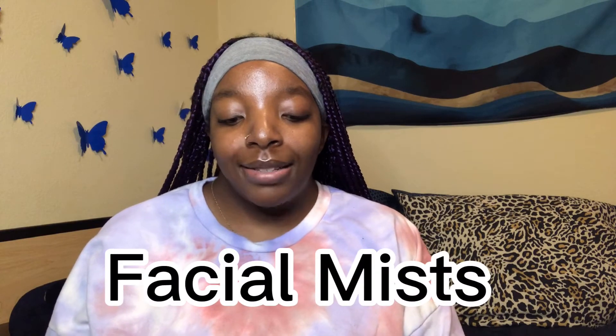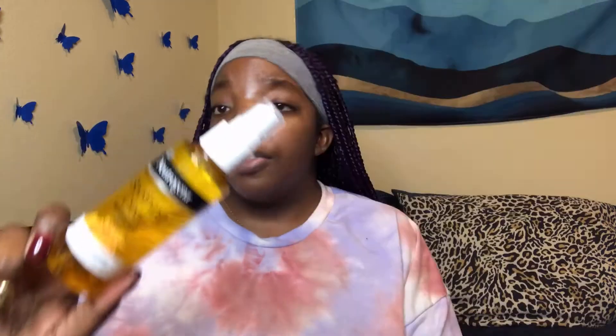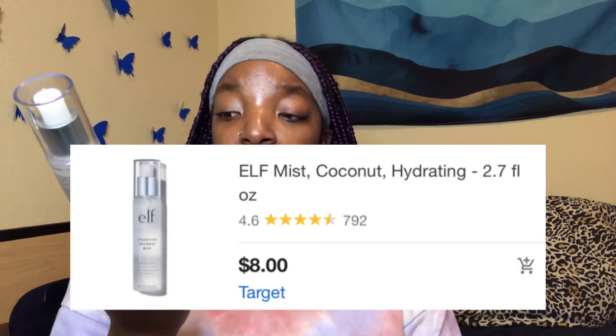Next I want to go into some facial mists — I definitely love a good facial mist. Both of these I got from Walmart. First is the Neutrogena Soothing Clear Turmeric Mist. Turmeric is great for your skin, so this is a really great affordable product. Next is the ELF Hydrating Coconut Mist, which has hyaluronic acid and vitamin E — both super great for your skin.